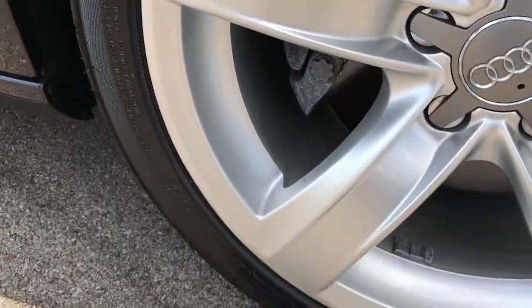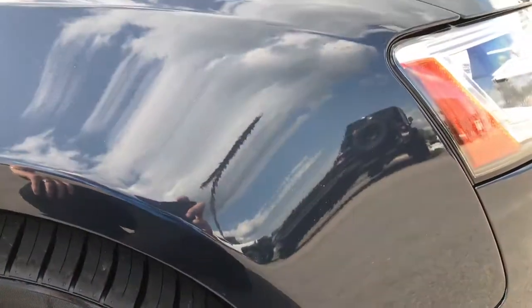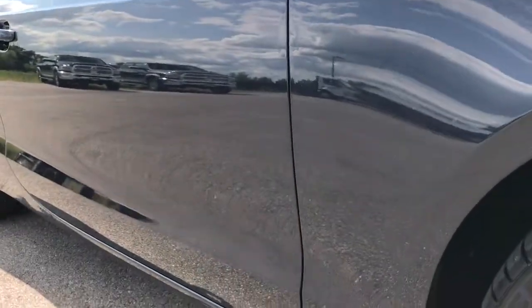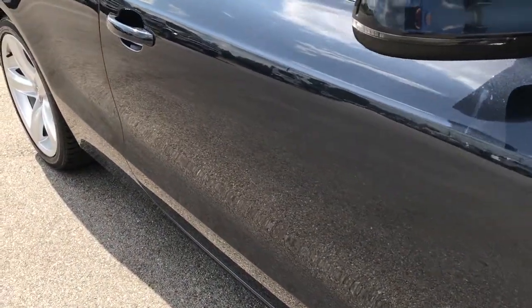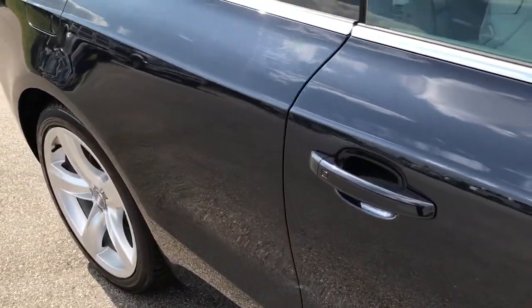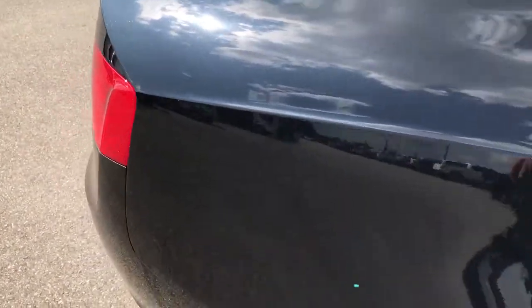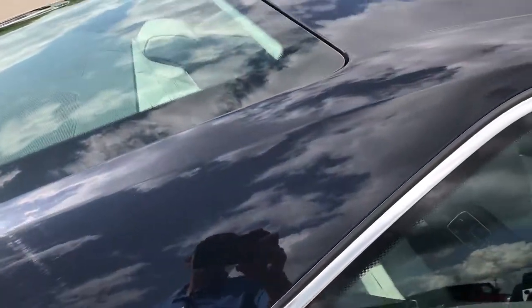The passenger rim is in very nice condition with little scratches and scrapes, nothing major. As you go down this side of the vehicle you can see just how clean the body is, how reflective and glass-like the paint is. We take these HD videos so if you are far away or even if you're close by and just can't make the trip down, you can still see the car, hear the car, and have confidence in the vehicle before you even get here.